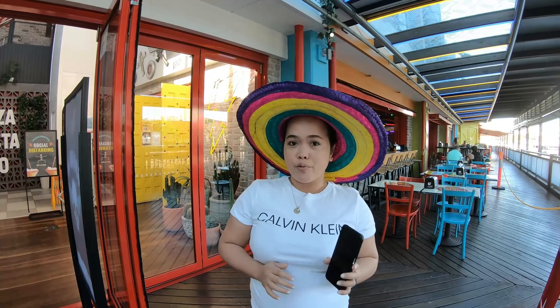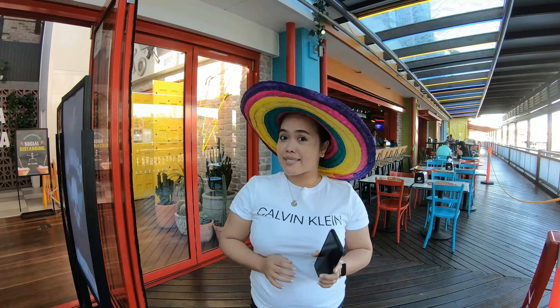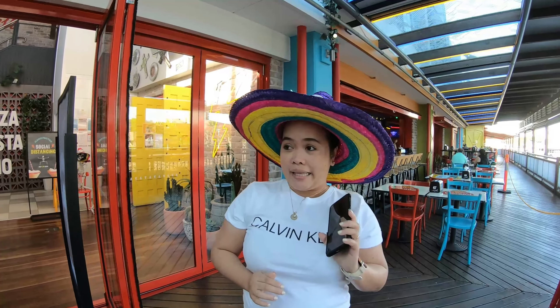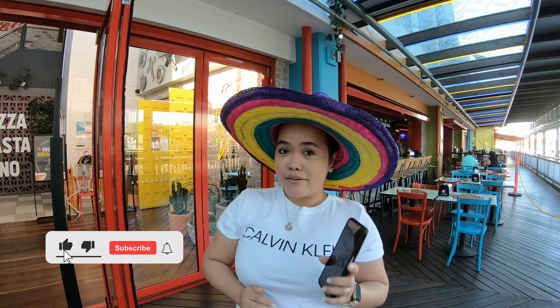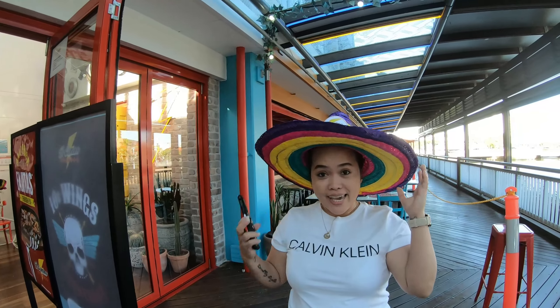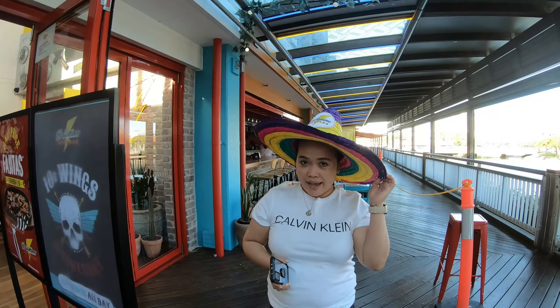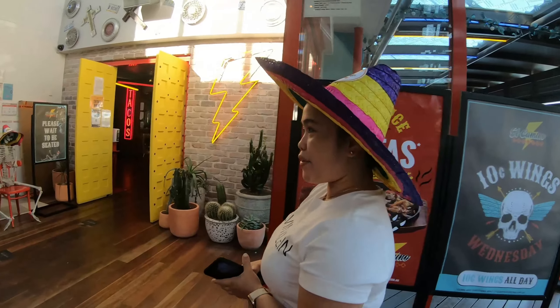We have already made our order. We'll check and taste the food here — normally Mexican food is very good, so we're going to try it and give you the outcome later on. They also gave us this complimentary hat to wear inside while we have our meal.